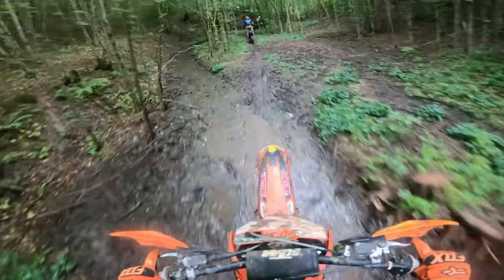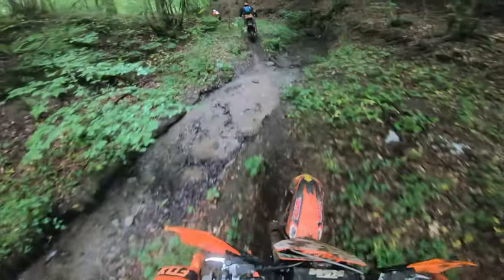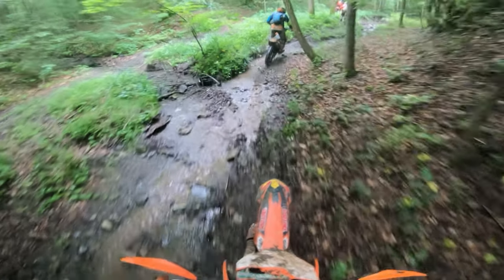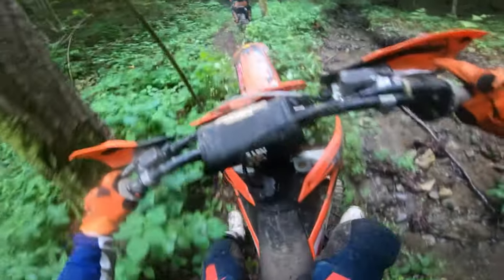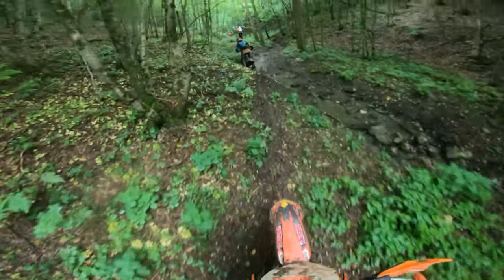In the video, I showcased what the 150 can do, climbing steep hills just like the 250 and 300. It can navigate through the toughest hard terrains. However, you've surely noticed that the 150 requires a more aggressive riding style and lacks the traction of the 300. So if you're looking for a fun bike that challenges you to progress, this is the bike for you.